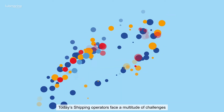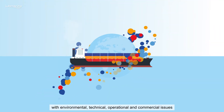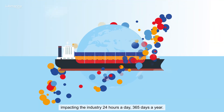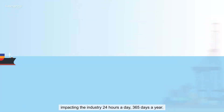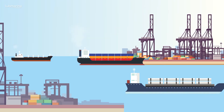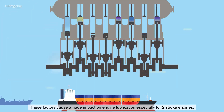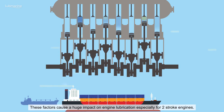Today's shipping operators face a multitude of challenges with environmental, technical, operational, and commercial issues impacting the industry 24 hours a day, 365 days a year. These factors cause a huge impact on engine lubrication, especially for two-stroke engines.